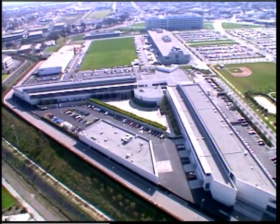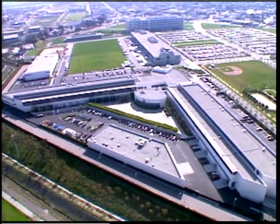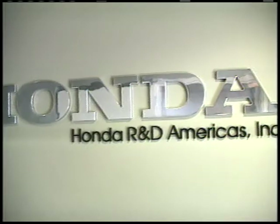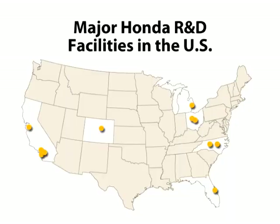First established in 1975 to conduct local market research and design activities, Honda's U.S. research and development operations now include 12 facilities with the capability of complete product creation, developing all new vehicles from market research and design styling through engineering design, testing, local parts procurement and mass production preparation.